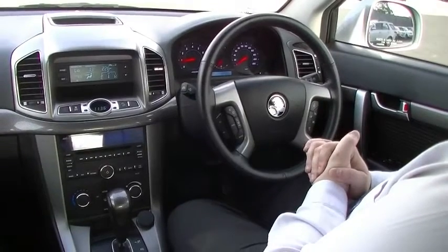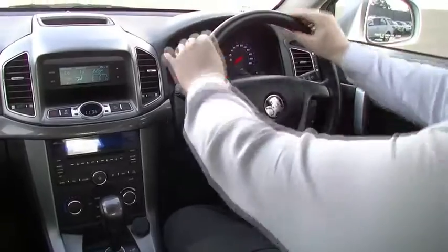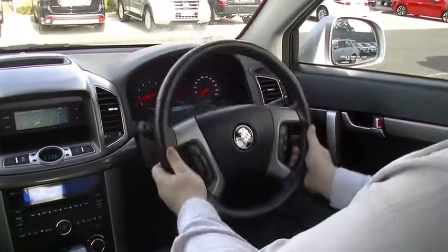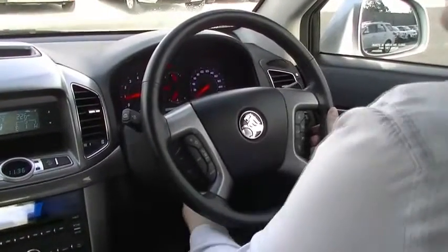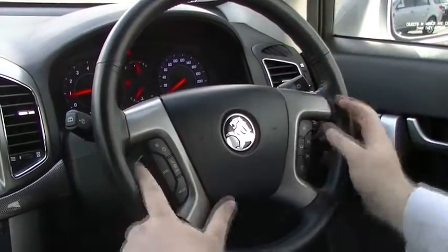Inside the Captiva now — such a nice place to be. A really big update in the Series 2 to the interior. Starting with the steering wheel: I have unlocked it and it does have height adjust. Nice and easy to live with. Leather wrapped steering wheel in brilliant condition — no signs of wear or anything like that, black stitching of course.